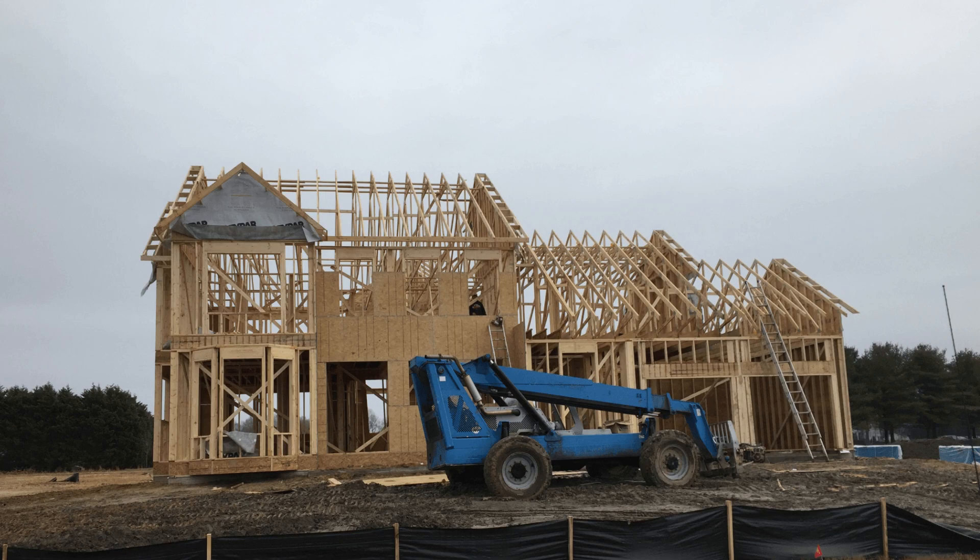The picture above was the frame of our house we built in Lewes, Delaware. At the time, I was worried because the rooms looked smaller than what we wanted. After it was built and furnished, they looked just fine. It was just my perception of the empty space.